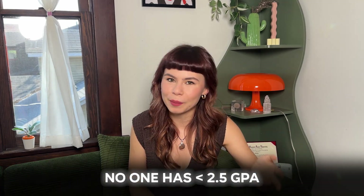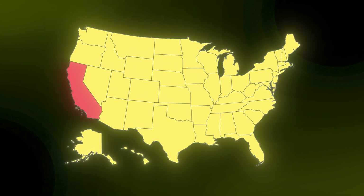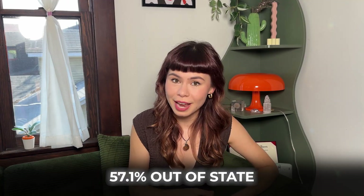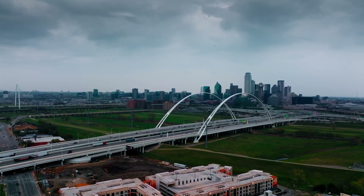Looking at the statistics alone, there does seem to be a benchmark — no one enrolled at Stanford had less than a 2.5 GPA in high school. Now let's talk about Stanford's student life. The percent of undergraduates from out of state — so not California, but excluding international students — is 57.1%. That's really interesting. Maybe that's also because California is very populated, so it makes sense that a little less than half are from California and a little more than half are from out of state.